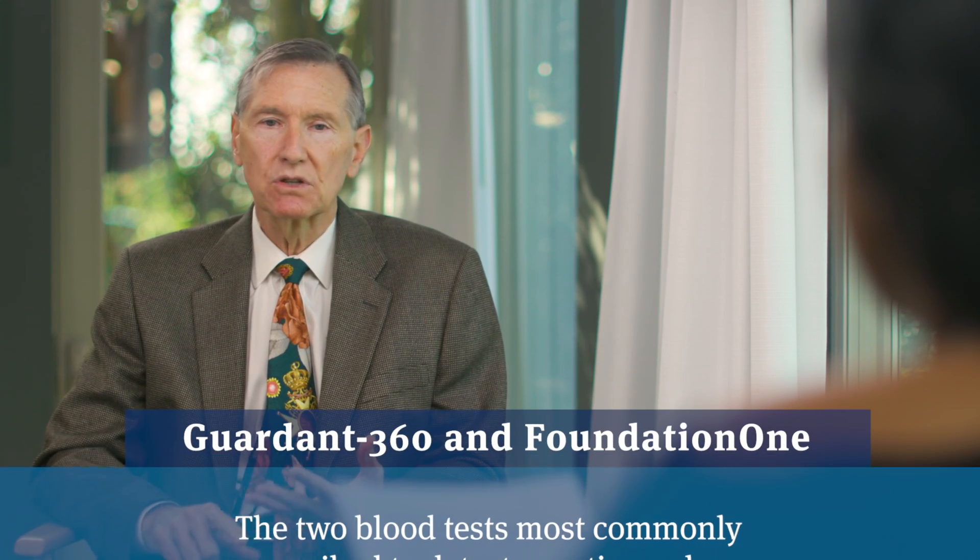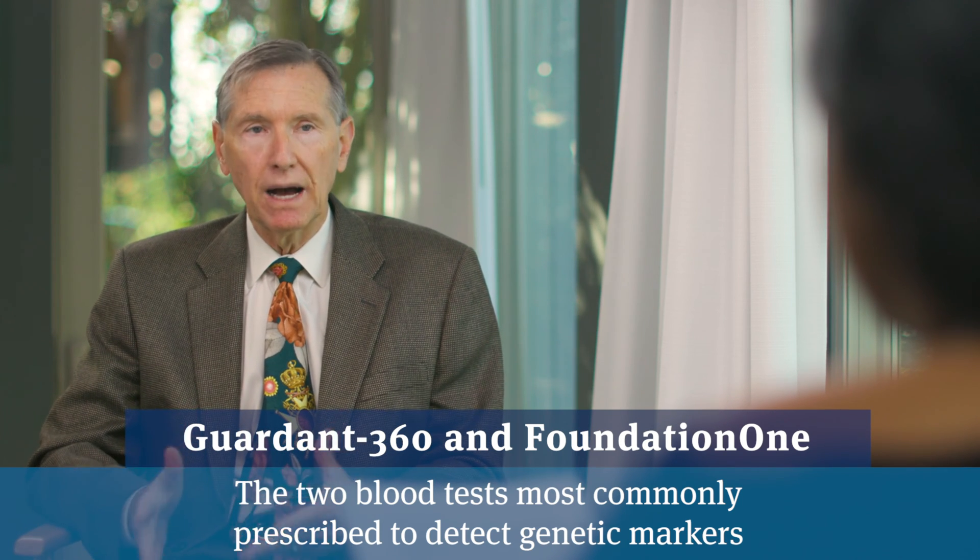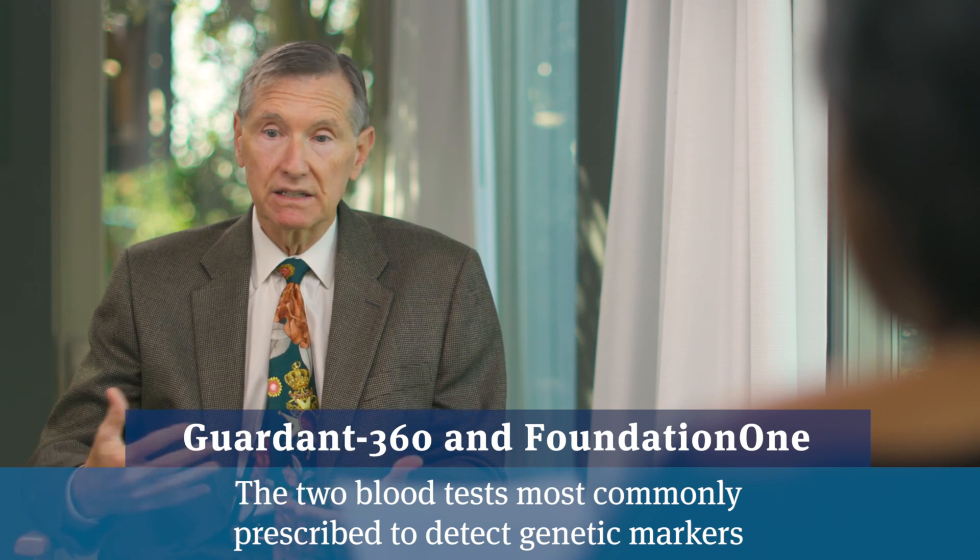One's called Guardian 360, another one's called Foundation One, and they appear to be about as accurate as sticking needles into metastatic lesions. Liquid biopsy is something we use routinely in our practice for men that have very advanced, treatment-resistant cancers, and we're trying to figure out if there's some available type of treatment that would help them.